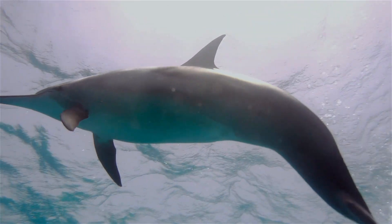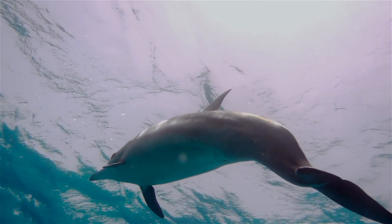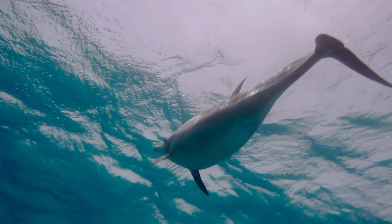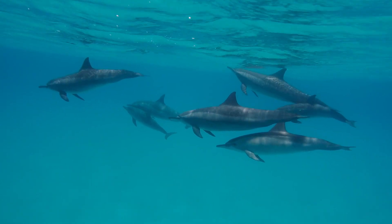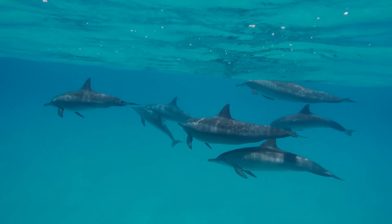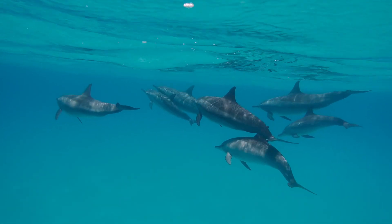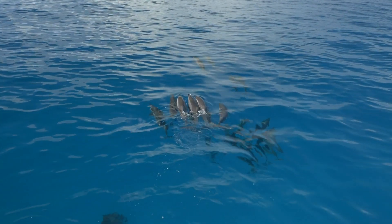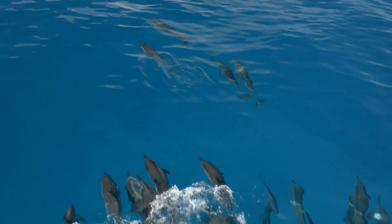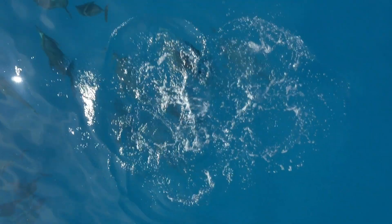Dolphins are mammals that live in the ocean. Mammals are animals that breathe air and give birth to live young. Dolphins are some of the most intelligent creatures in the ocean. They're social and smart, and they live in groups called pods. Here's a pod of dolphins swimming in some shallow water, and here's a pod of dolphins having fun in the ocean. Did you know that dolphins have been known to protect humans from shark attacks?